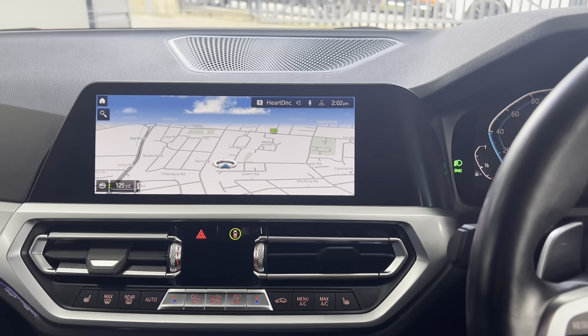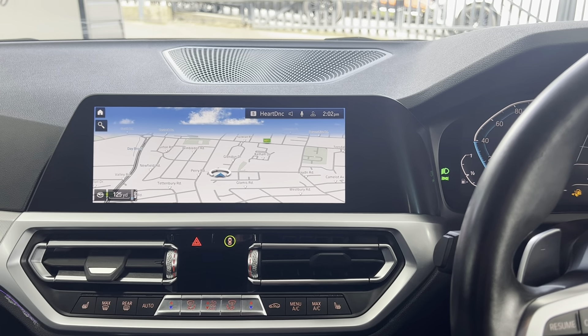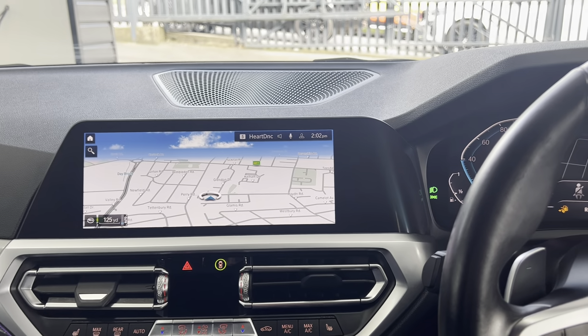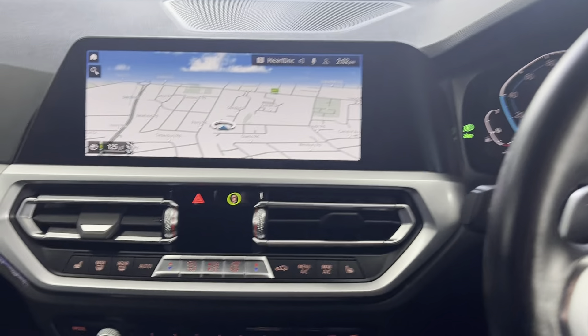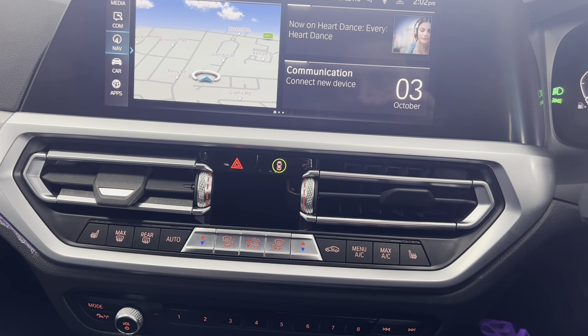In terms of electric range, BMW claim up to 35 miles — obviously take that with a pinch of salt, but I've personally driven one of these for a month and was regularly getting about 25 miles on electric range. Very quick to charge as well; at home you can do it through a three-pin, or if you've got an installed charger you can use that too.